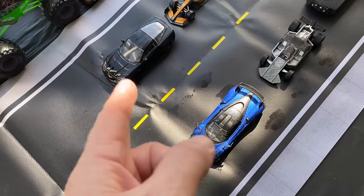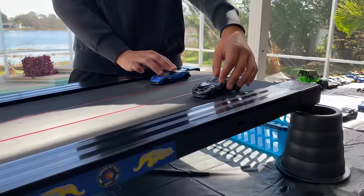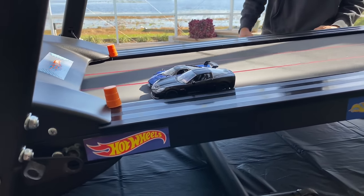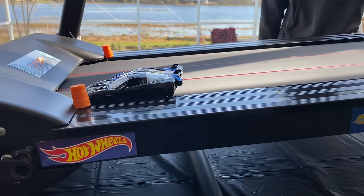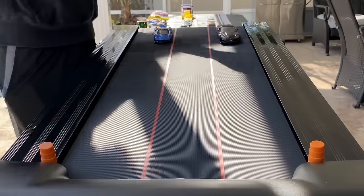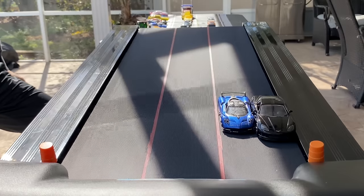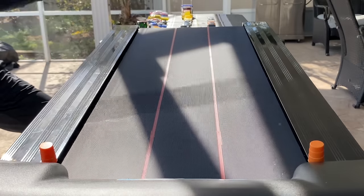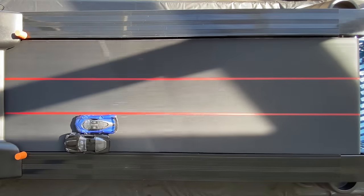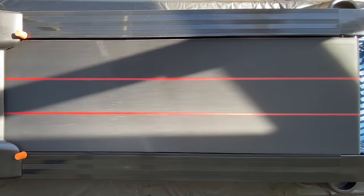Next up: we got the Pagani taking on the Z06. Lined up and ready — who's going to take it? One, two, three — Pagani gets into the side of the Vet. They're trading paint. Pagani takes out the Vet. Beautiful move.